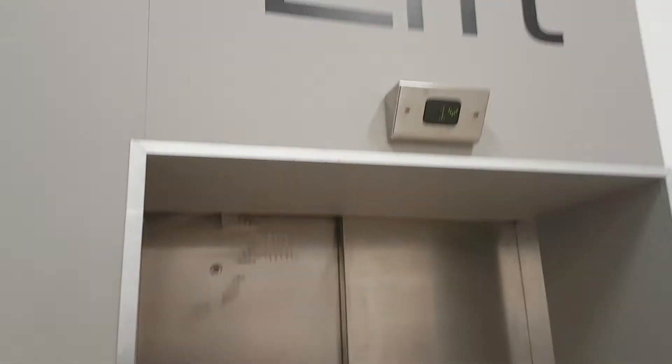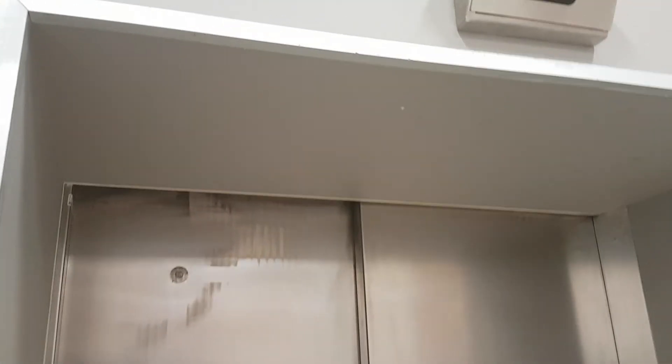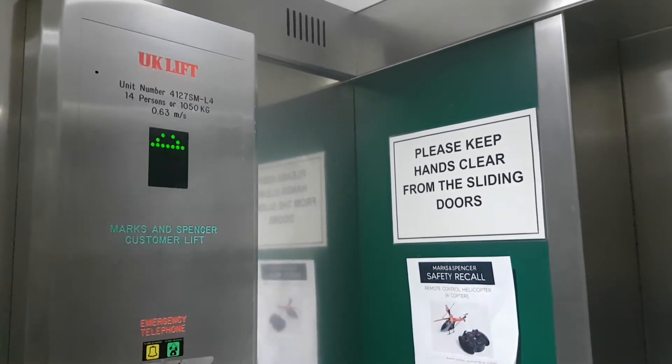This is the lift at M&S in Sutton. Can you hear it there? We're going to go up to one. It's a UK lift. Capacity 14 persons, 1050 kilos.